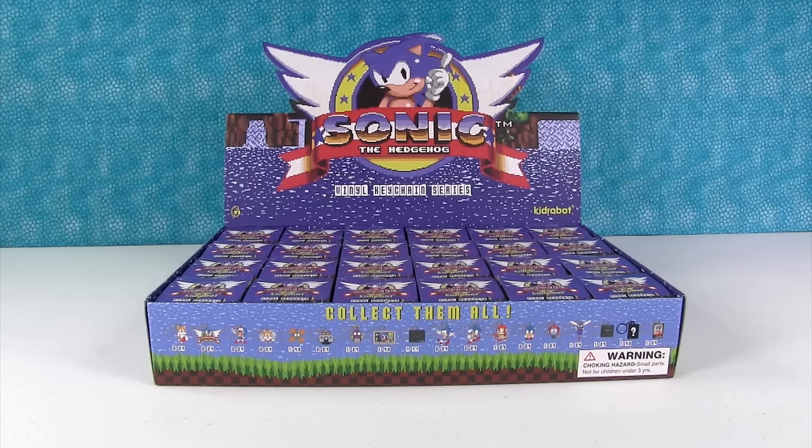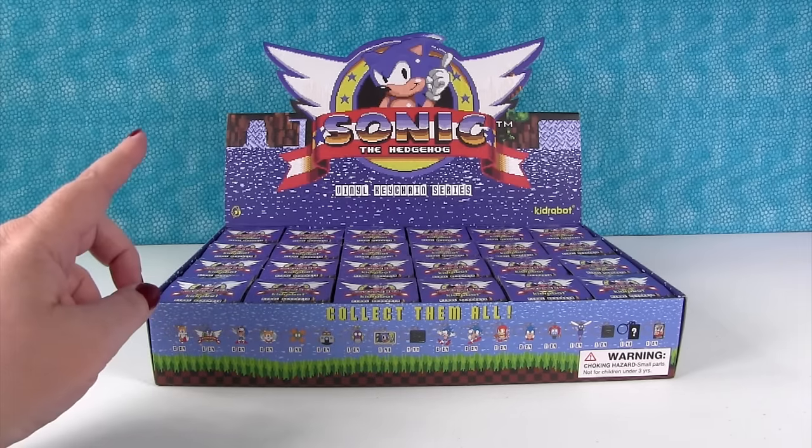Hey guys, it's Shannon. And Paul. And today we're here with our good friend Sonic the Hedgehog. And Tails.